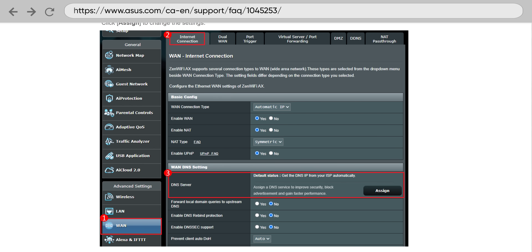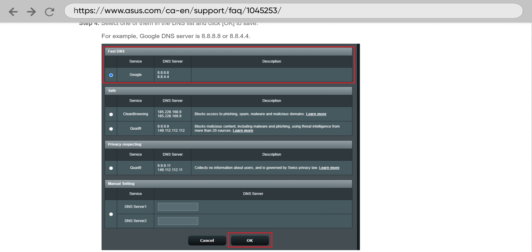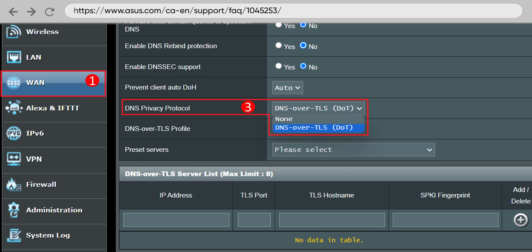In general, you'll find the DNS setting under internet setup, then under DNS. By default it will probably be your ISP's DNS, but you should be able to change it to a manual override. Some routers also offer secure DNS here, but I wouldn't count on it.